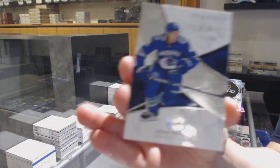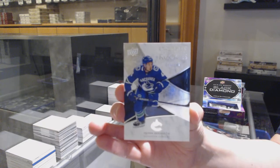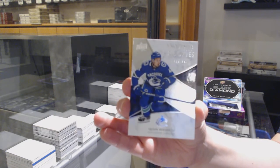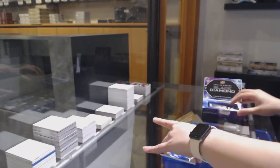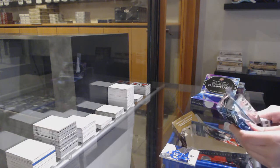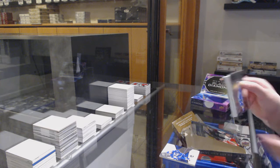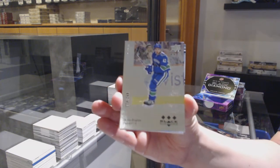We've got an exquisite rookie, number to 199 for Vancouver, Quinn Hughes. Thursday and Friday will ship out next Monday, Tuesday — we ship once a week. Quinn Hughes exquisite rookie. We've got a retro base for the Vancouver Canucks, number to 249, Quinn Hughes.